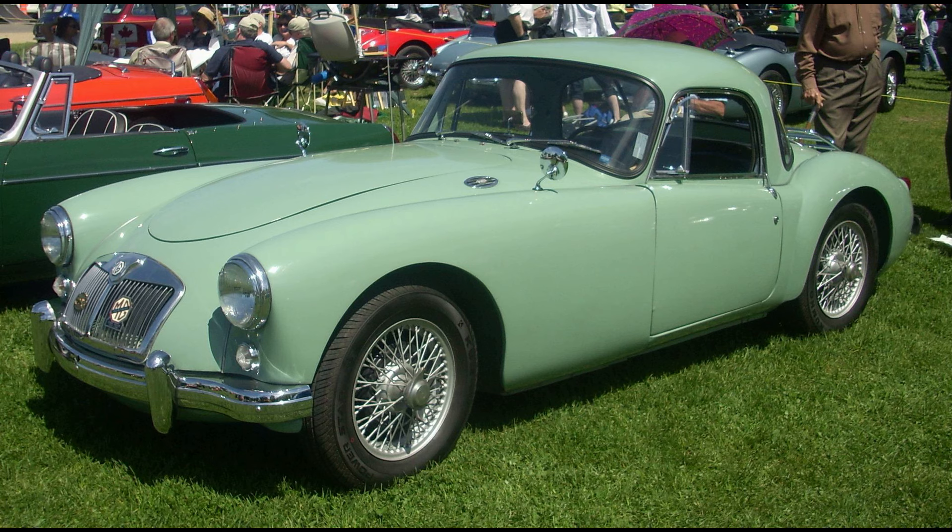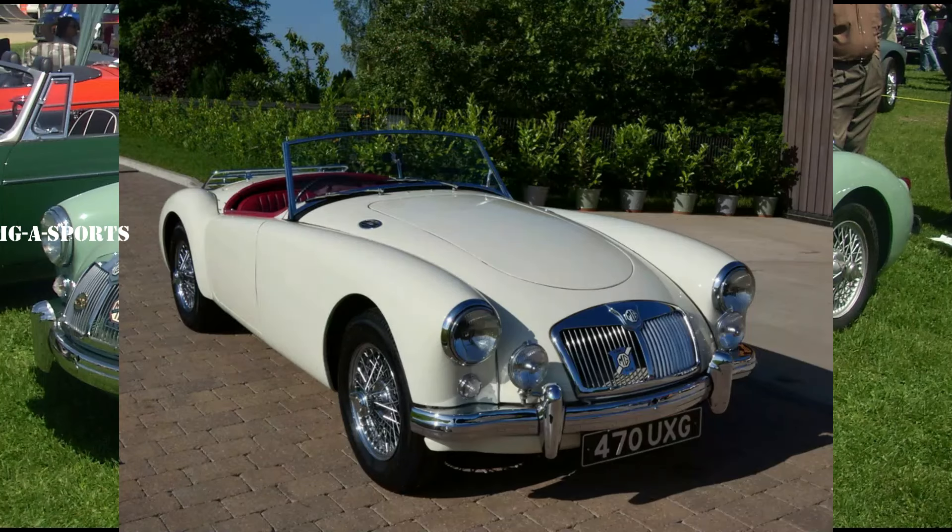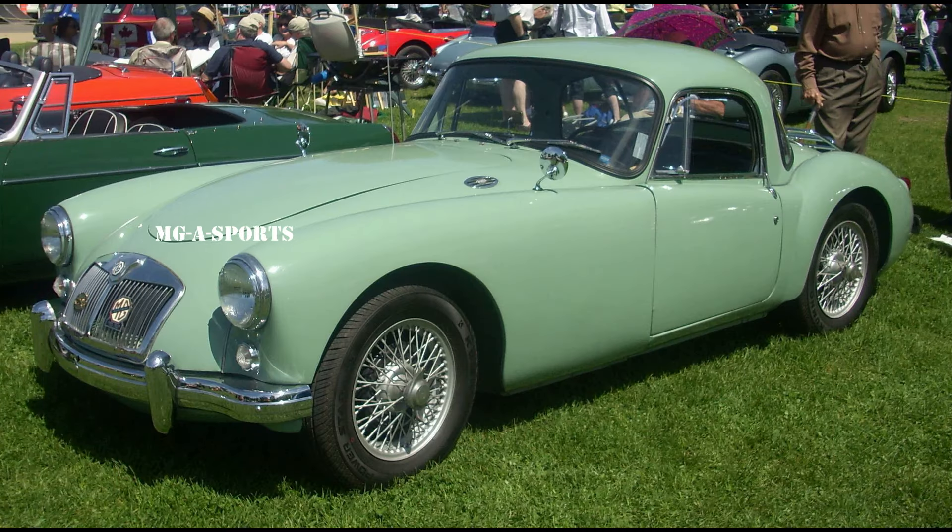Oddly, an open MGA Twin Cam (index PMO 326) road tested by Autocar Magazine in its 18 July 1958 edition only recorded a 0 to 60 time of 13.3 seconds with the standing quarter mile of 18.6 seconds. The mean maximum speed was 113.5 mph, with a best of 114.0 mph.